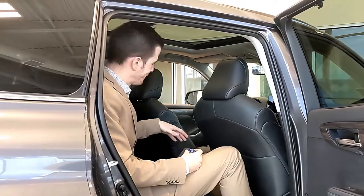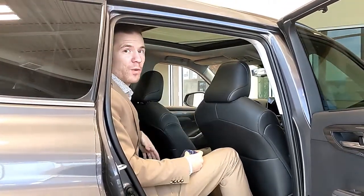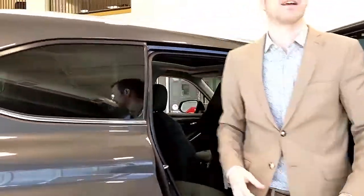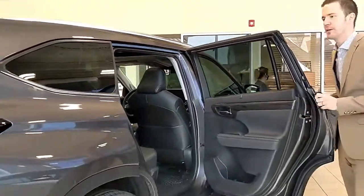Tri-zone climate control — that's air controls for the front passengers as well as for the rear passengers, all independent. It's a nice feature so that everybody can be comfortable. And that was a big thing when they built the Highlander, was comfort.